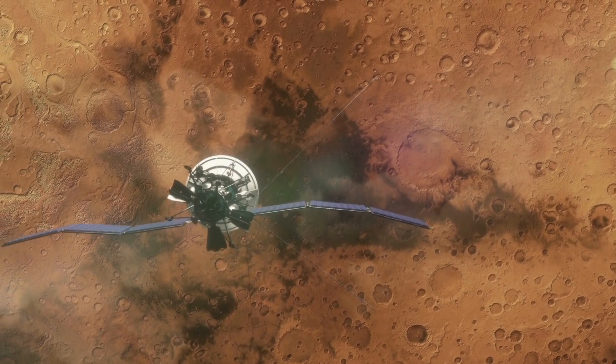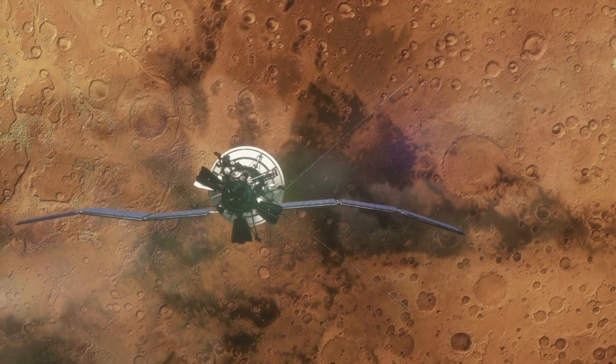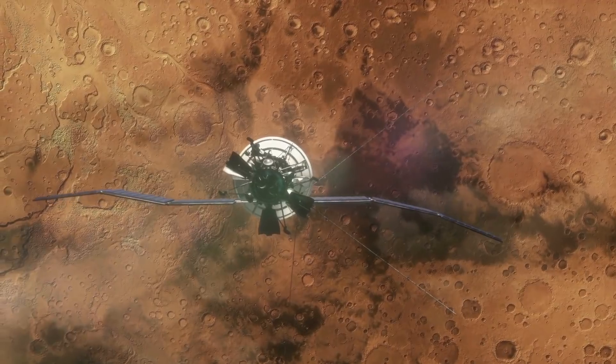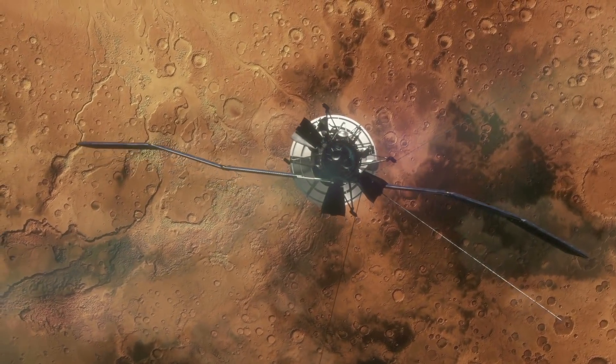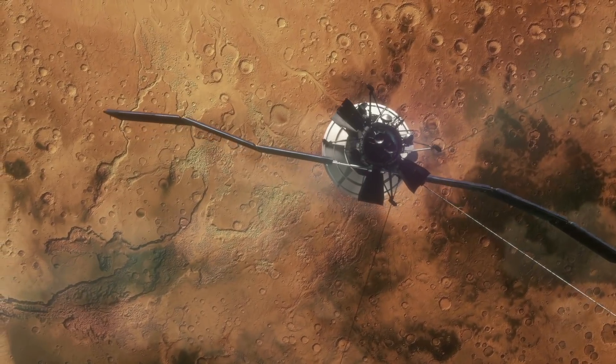It was recently announced by researchers that they had found a body of liquid water on Mars. The scientists said they think this is a lake that sits under the planet's South Polar Ice Cap and is around 12 miles or 20 kilometers across.